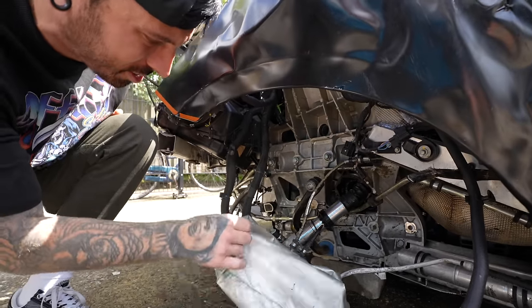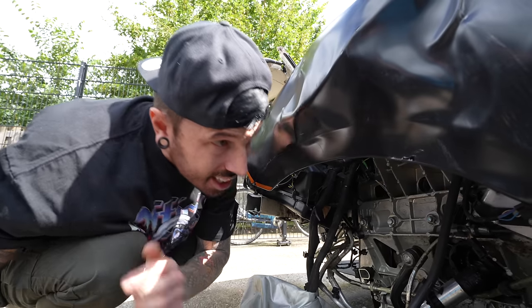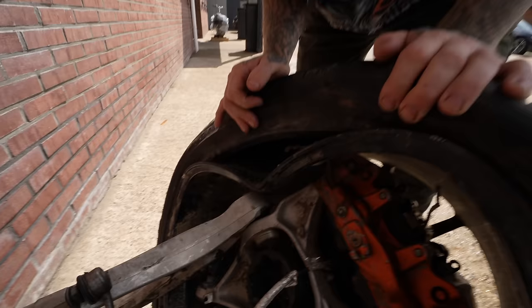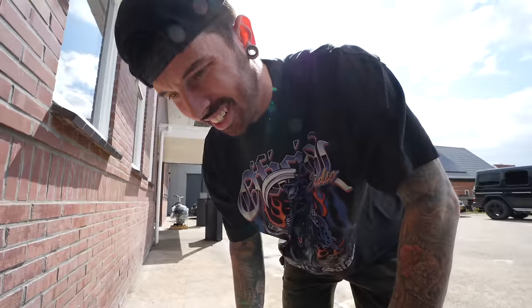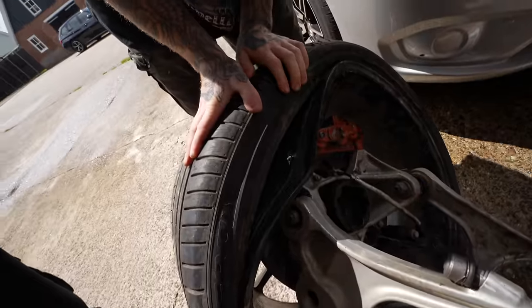It's ripped the driveshaft out of the gearbox as well. All the bolts have snapped off inside — you'd need to drill them out. The rear subframe actually looks good, but there are dents in the brake disc. And it's a carbon disc — there's a crack in it. The wheel looks fine from one side but has a big dent on the other. Let's get this off and have a proper look.